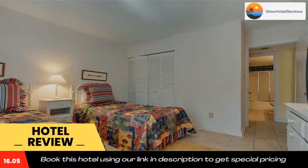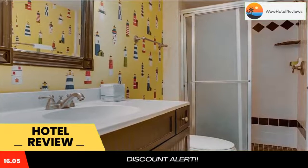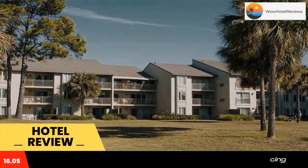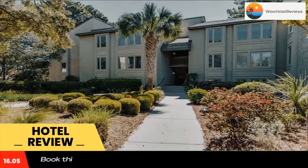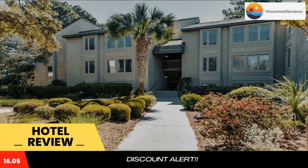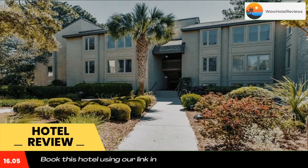The rooms at Bluff Villa 1673 have a TV and air conditioning, and certain rooms have a seating area. All guest rooms provide guests with a dishwasher. Guests will be able to enjoy activities in and around Hilton Head Island like cycling. Use our link in the description to get a special discount on this hotel. Don't forget to like and subscribe to our channel.